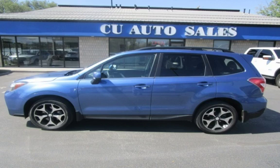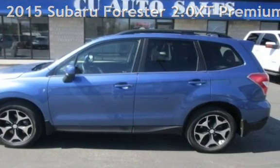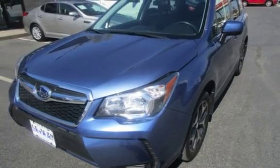Thank you for visiting us today. Presenting a pre-owned 2015 Subaru Forester. This four-door wagon has a four-cylinder, 2.0-liter H4 engine, with all-wheel drive and an automatic transmission.